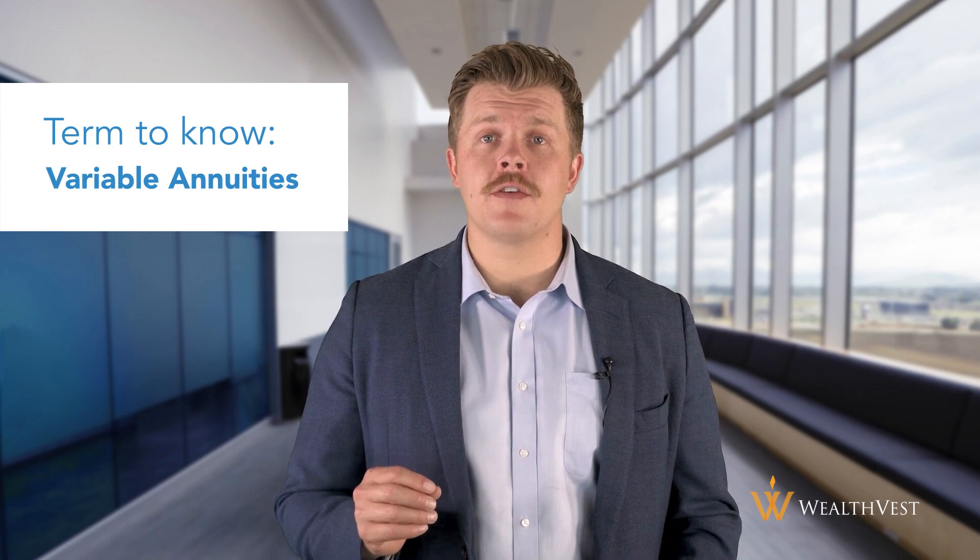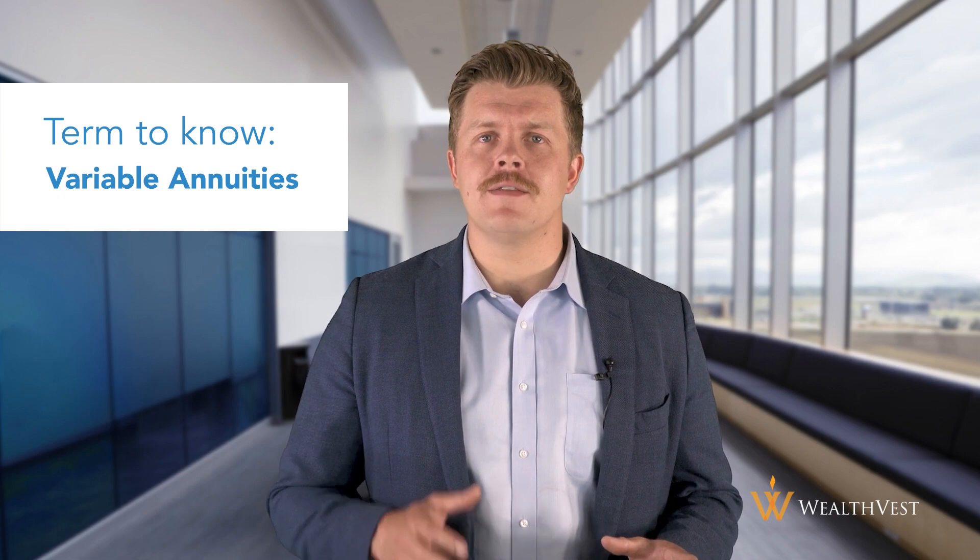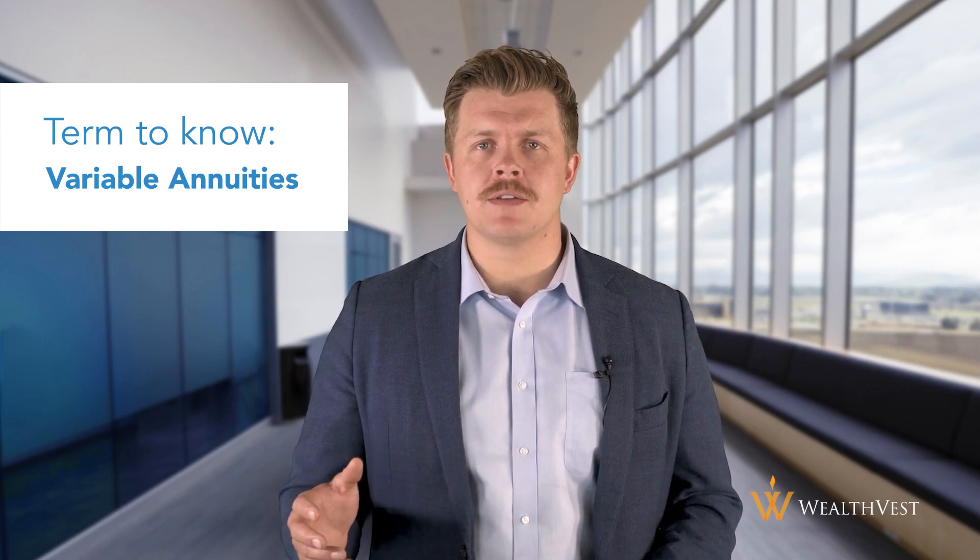Variable annuities, as the name suggests, offer variable investment options. This means that your money is invested in a range of sub-accounts, which are similar to mutual funds. The performance of these sub-accounts' investments determines the value of your annuity. Unlike a fixed annuity, the value of a variable annuity can fluctuate based on the performance of the underlying investments.